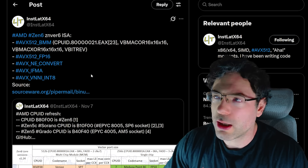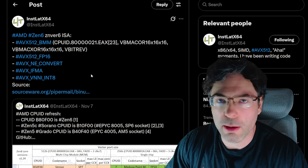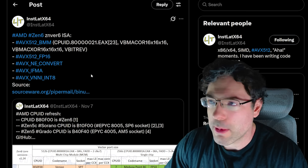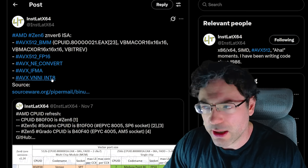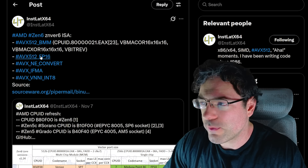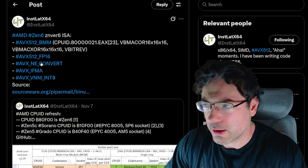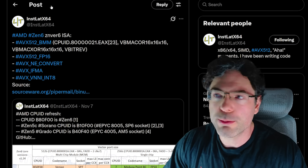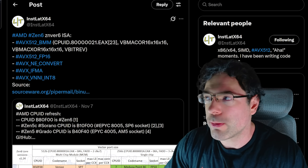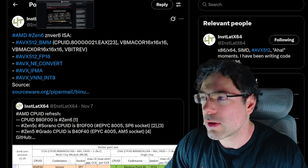I'm pretty sure I did leak the fact that there was going to be VNNI int8 on Zen 6 some time ago, though I can't remember the video name. Either way, this is pretty cool — it's probably not going to benefit the average person a huge amount, but it's still quite interesting.